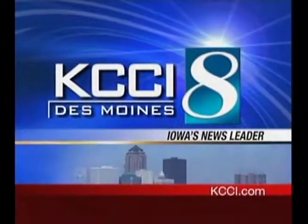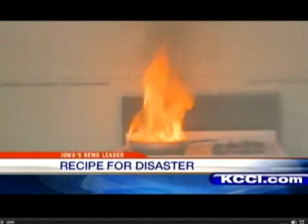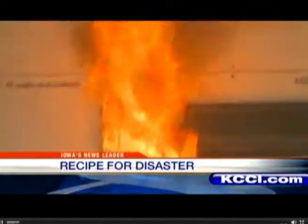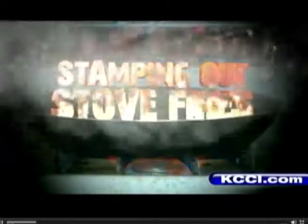This is KCCI News Channel 8. It was horrible — all the walls are black. In no time at all, a cooking fire can turn your kitchen into an inferno. But what do you do if it happens to you? Most people panic if they find a grease-filled pan on fire. So we put to the test several items said to put them out, and found a $50 device that can be installed in seconds. News Channel 8's Cynthia Fodor shows us the ingredients to snuff out a fire.